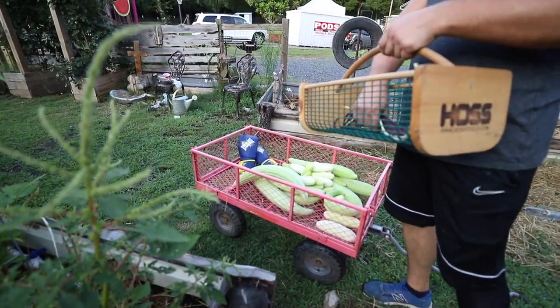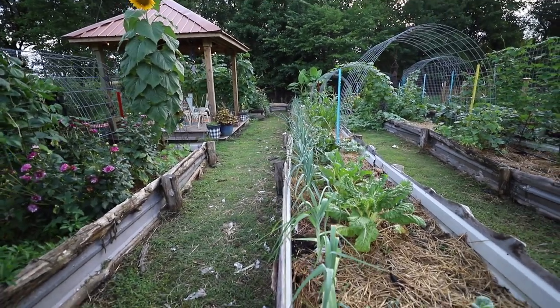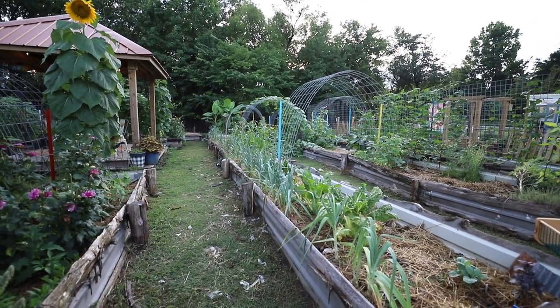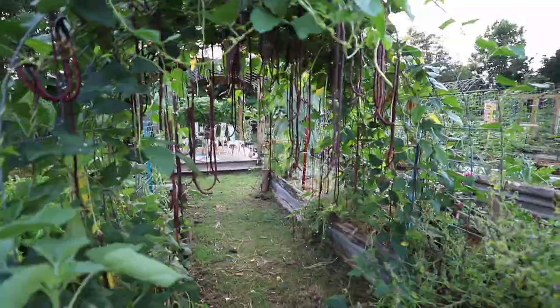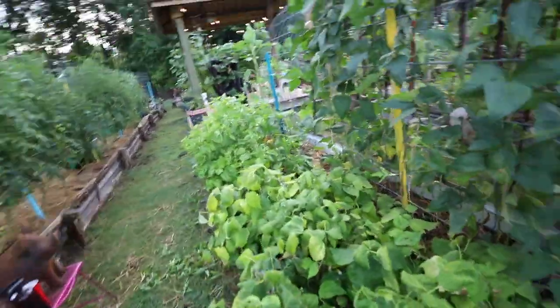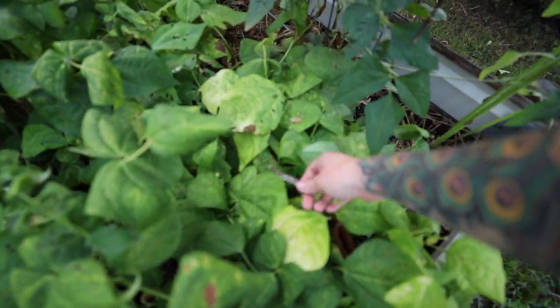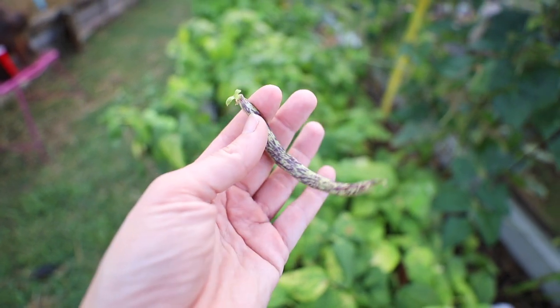I've been picking leeks and dehydrating them and you can hardly tell based on my row here that I've picked as many as I have. Look at all these noodle beans — these are so crazy prolific, they just keep growing. I was completely ready to pull these and they started setting flowers again. Dragon tongue bush beans — look at that, isn't that so beautiful? Maya is hauling that basket full of cucumbers up to the house.